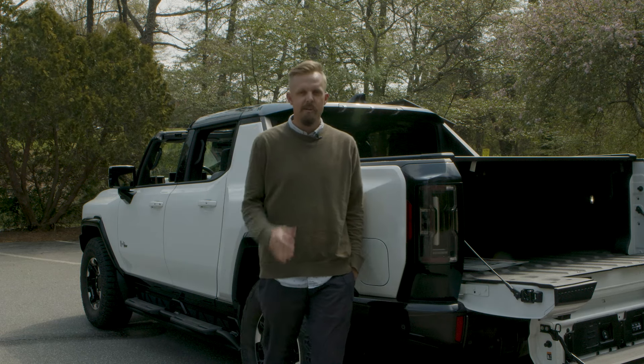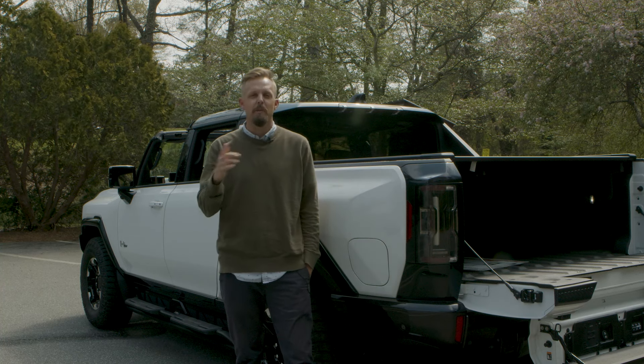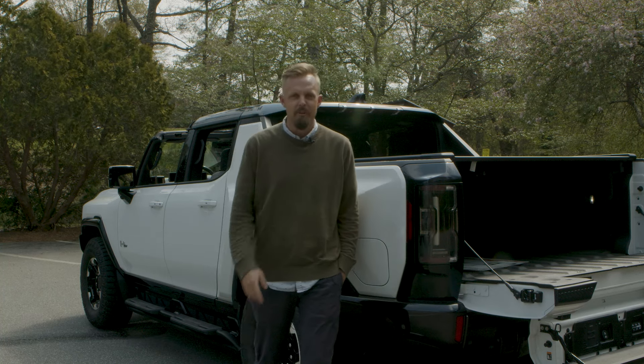Come down today and check this one out or any of our other incredible vehicles at Everett Chevrolet. We look forward to seeing you soon!